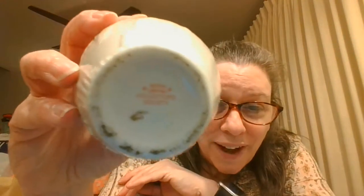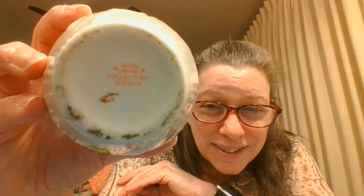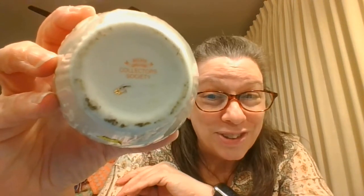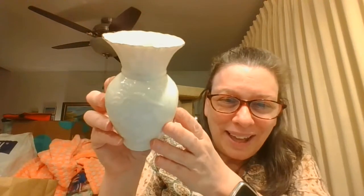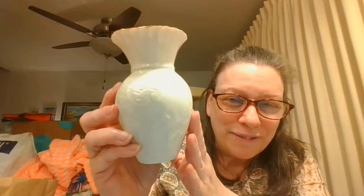Just when you thought I found one piece of Balik — nope, I found two pieces. This is the Collector's Society. Makes me wonder how many other pieces of Balik I didn't get an opportunity to get. This is a Hummingbird vase. The hummingbird is on each side. Two pieces of Balik — I'm still shocked.